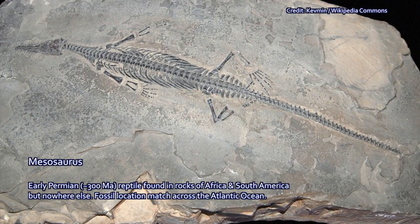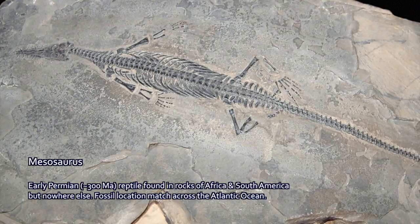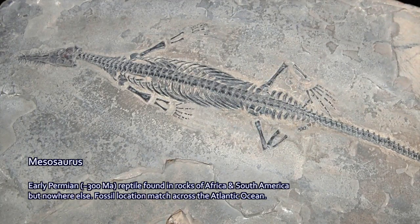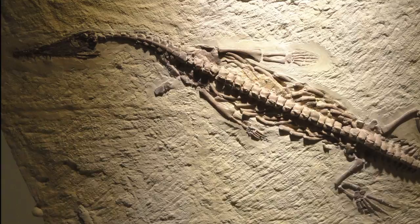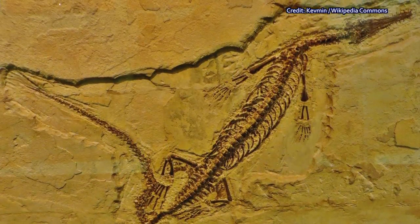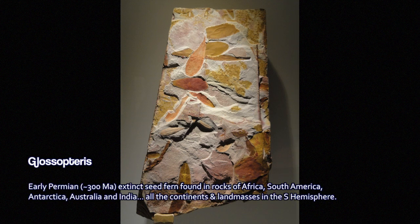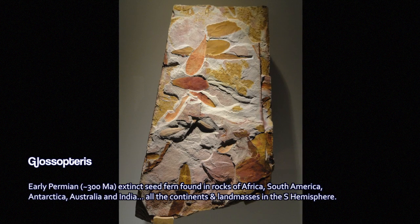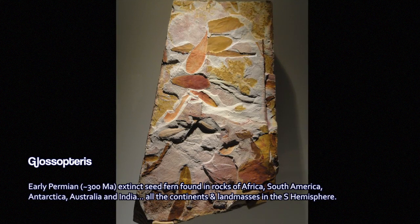These fossils are of a reptile called Mesosaurus, which lived during the early Permian period, about 300 million years ago. These fossils show the species in rocks found both in Eastern South America and in Western Africa. The sediments themselves, as rocks, as geology, look very similar to each other, laid down in the same depositional environment. There were also plant fossils like Glossopterus, an extinct seed fern, found across South America, Africa, Antarctica, Australia, and India — all continents of the southern hemisphere.